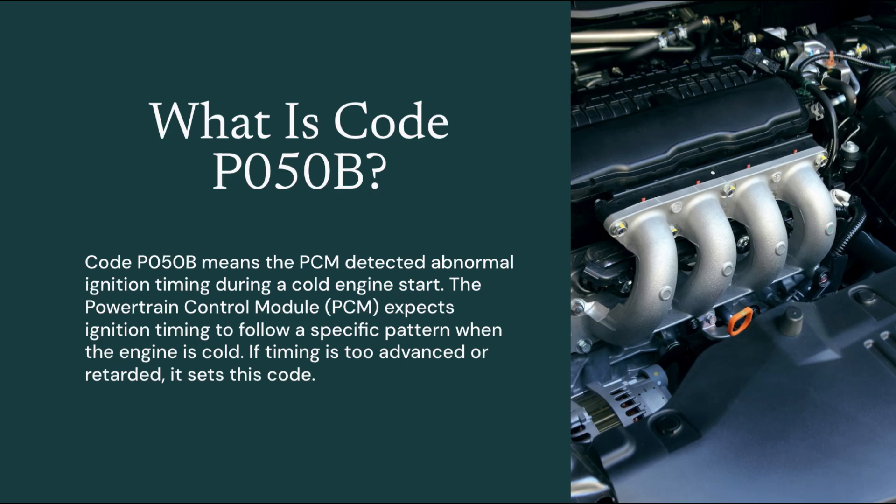Code P050B means the ignition timing isn't behaving correctly during a cold start. The computer carefully controls timing to help the engine start smoothly and warm up efficiently. If the timing is too advanced or too delayed, based on temperature and sensor input, the engine may run rough and the PCM logs this fault.